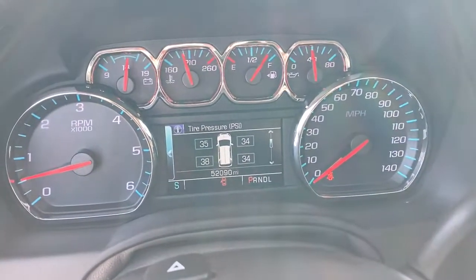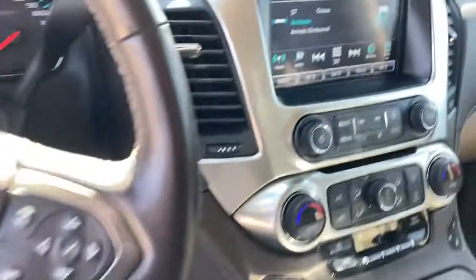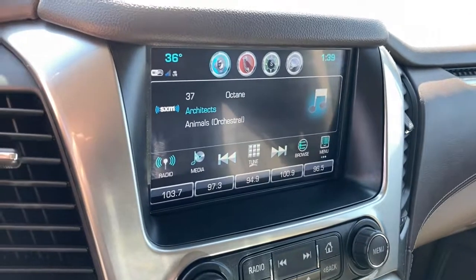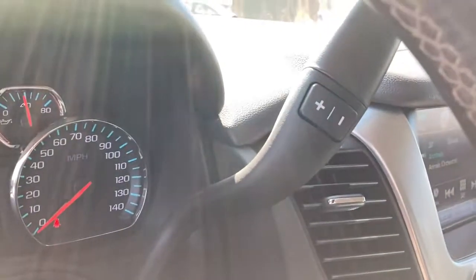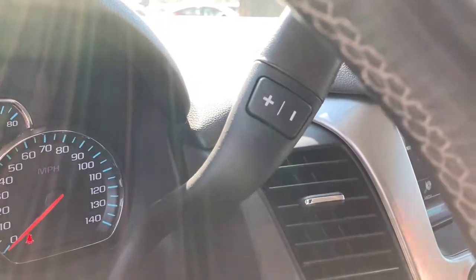These are just some of the great options this vehicle comes with: hands-free liftgate, heated driver's seat, keyless entry, third-row seat, navigation system, fog lamps, heated mirrors, iPod and MP3 input, cooled driver's seat, lane-keeping assist. Escape to the calm, capable oasis of the Tahoe.